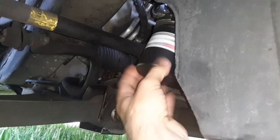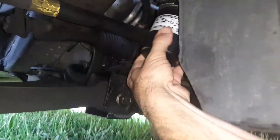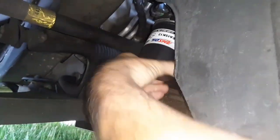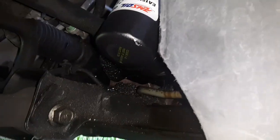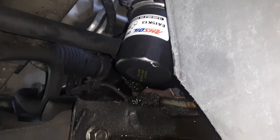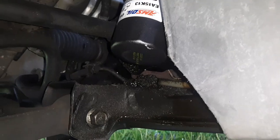See how easy that spins on? If it's not spinning easy like that then you probably cross-threaded it. There it is — thing of beauty. Hand tight. I like the grip coating — the one I took off still had the smooth shell, but this is the new AMSOIL filter with the grip coating.